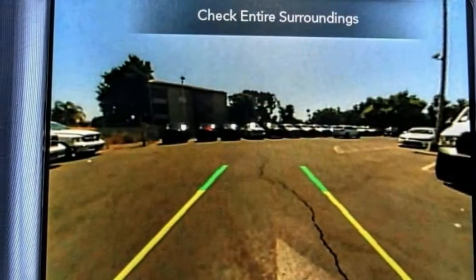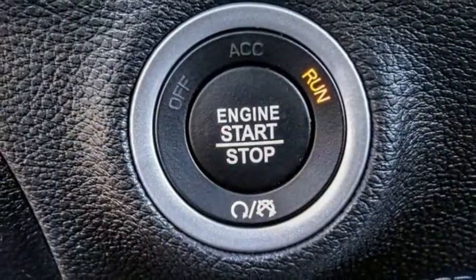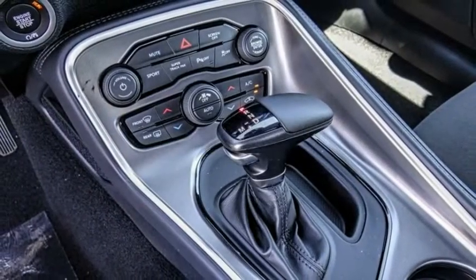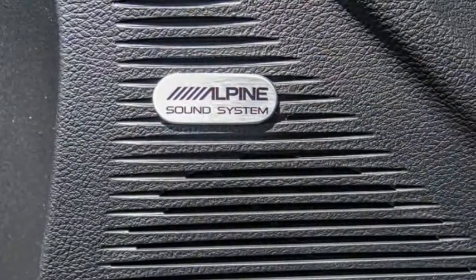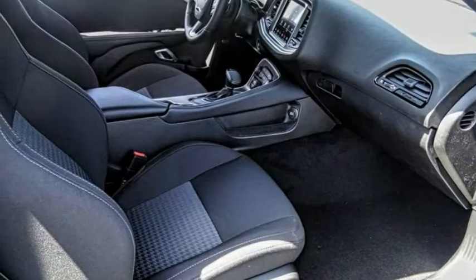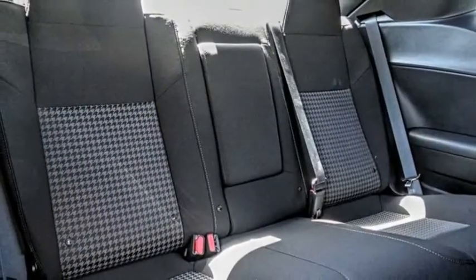Here are some of this vehicle's great options: electronic stability control, alloy wheels, brake assist, traction control, remote keyless entry, fog lights, four-wheel disc brakes, front license plate bracket, speed control, rear window defroster.